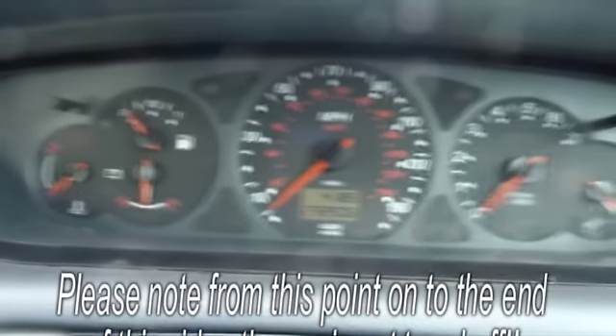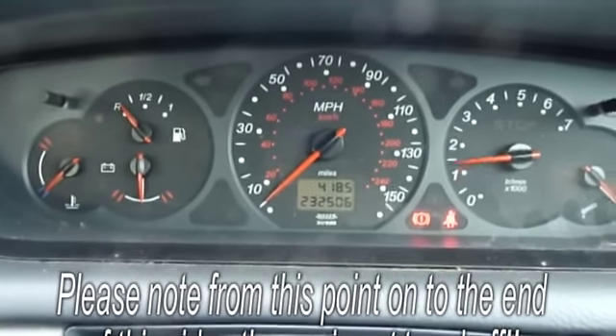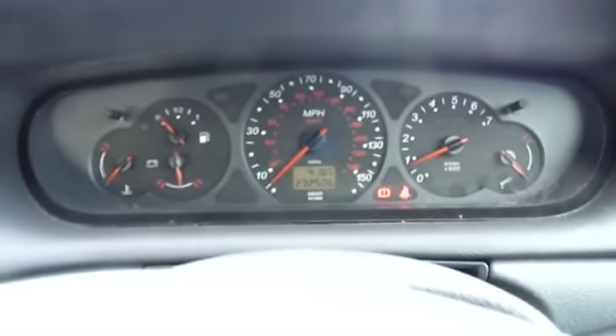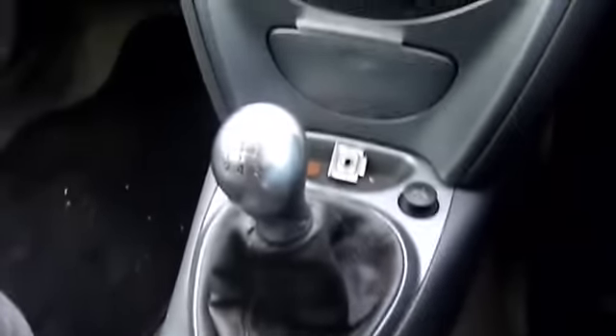Turn the ignition — there you go. Now I've driven this car myself, and after owning three of these particular models, I find this car drives really well. There's nothing to report. Clutch and gears are all superb.